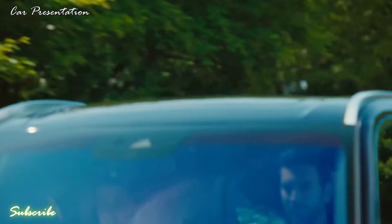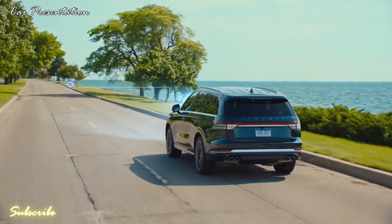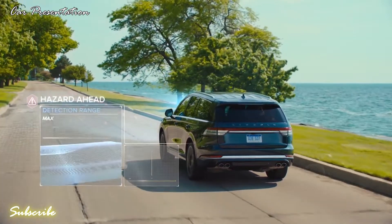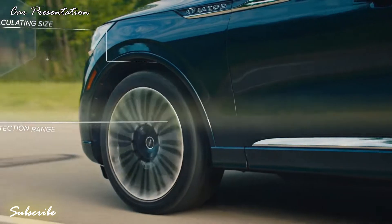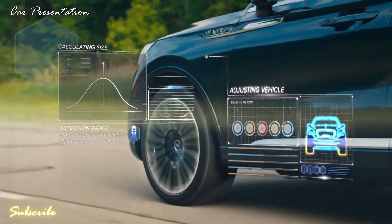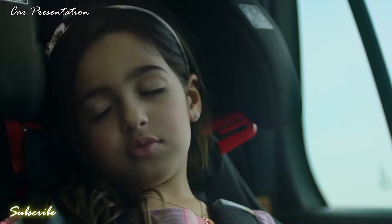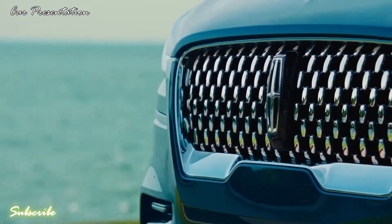Aviator features road preview technology. When paired with the advanced suspension system, Aviator uses the front-facing camera to read height deviations and bumps on the road ahead, calculating the size of the obstacle and seamlessly adapting for a smooth, comfortable drive. The combination allows the Lincoln Aviator to effortlessly glide over whatever road you encounter.